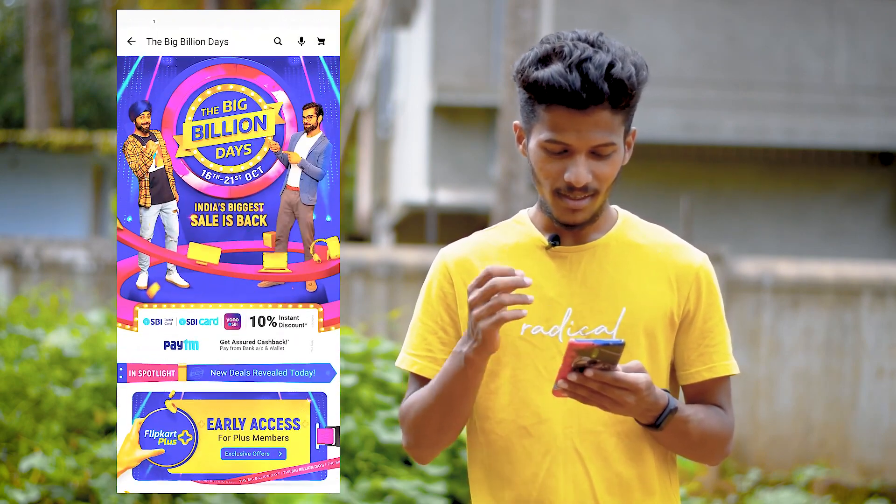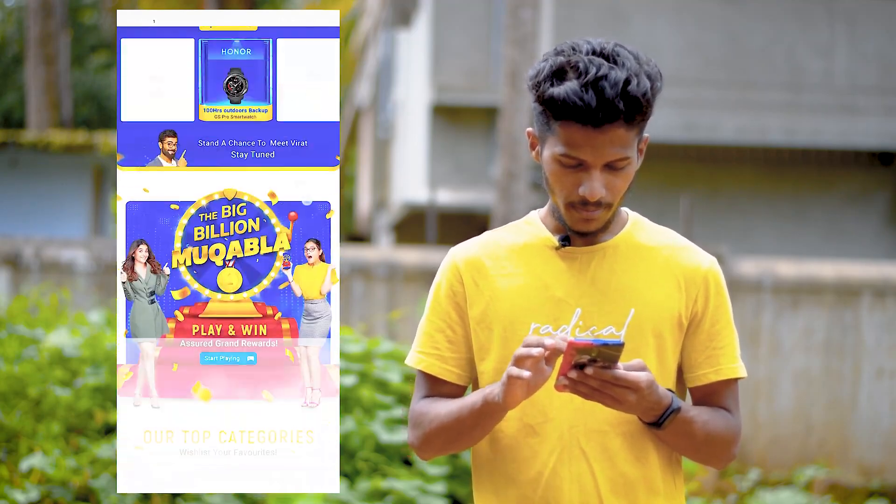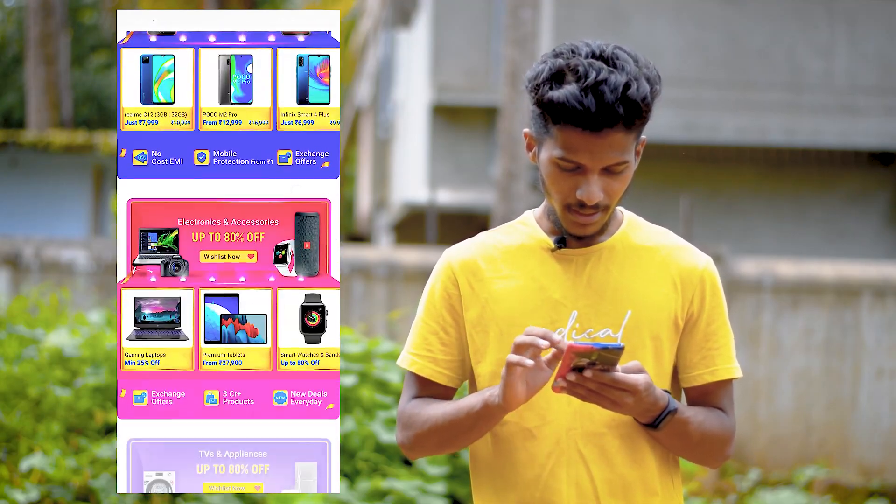You will have a sale from the 16th to 21st. I will show you the best deal for phones.